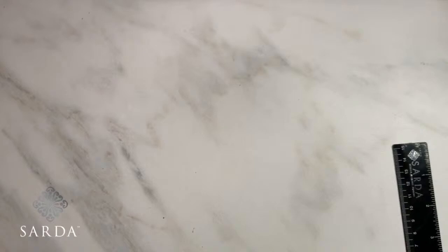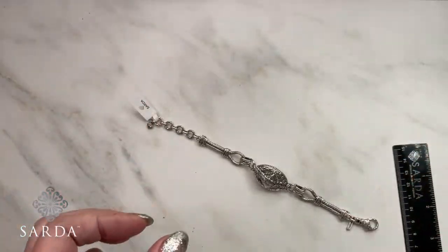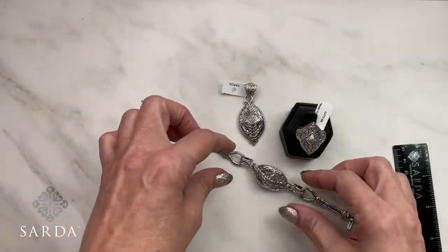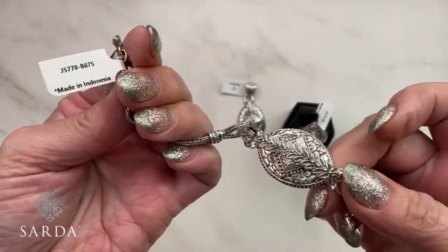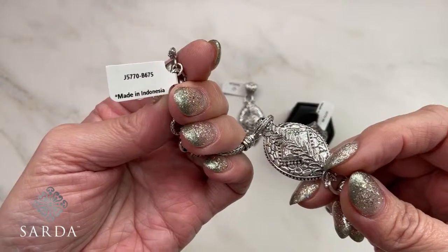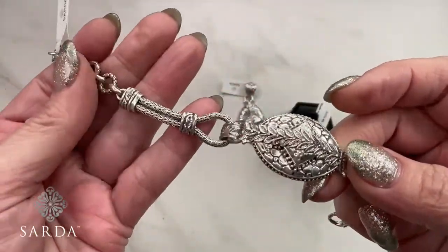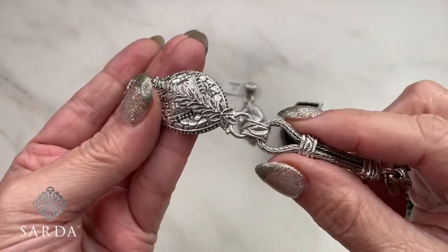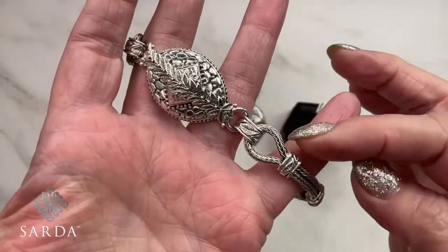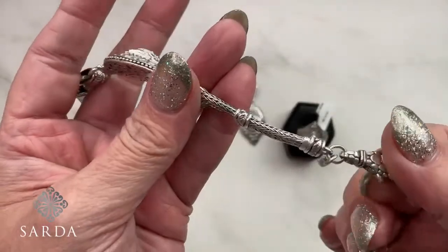Moving on to some all-silver pieces — the Watermark Path of Life set. Bracelet 5770, matching pendant 5771, matching ring 5772. This is a really difficult structure — not many manufacturers or designers do this because it's quite difficult. It's all handmade chain, and to manipulate it just perfectly with the beautiful leaves in the end caps takes real skill. There's a swivel lobster clasp and lots of adjustability.